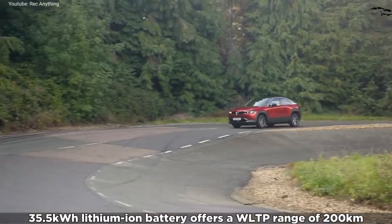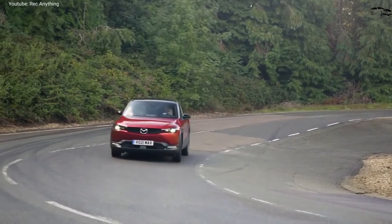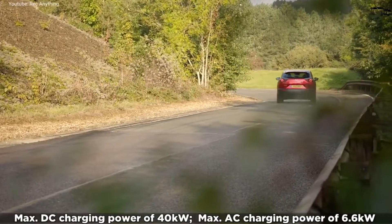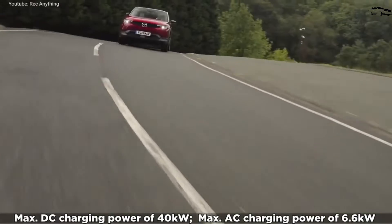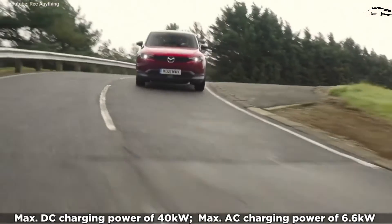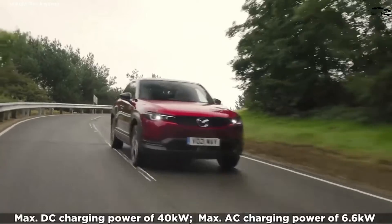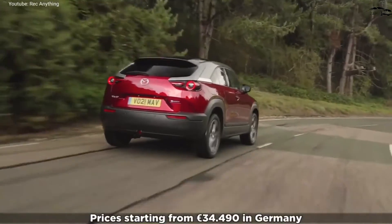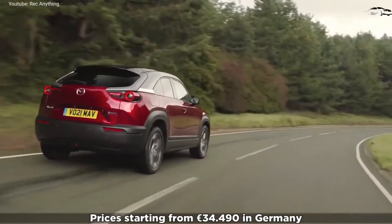The all-electric MX-30 comes with one 143 HP electric motor that drives the front wheels — all-wheel drive isn't available. However, we've also learned that there will be a plug-in hybrid version launching later that will pair an electric motor with a rotary gasoline engine, so perhaps all-wheel drive is still on the table.